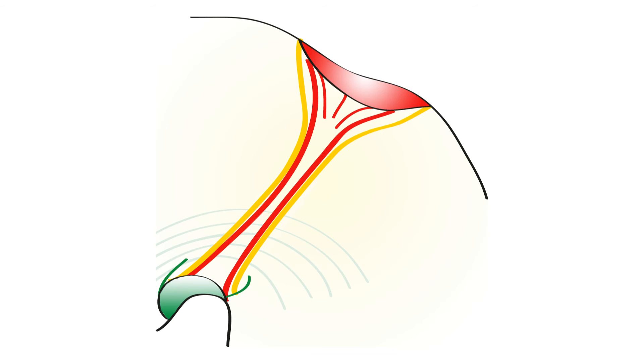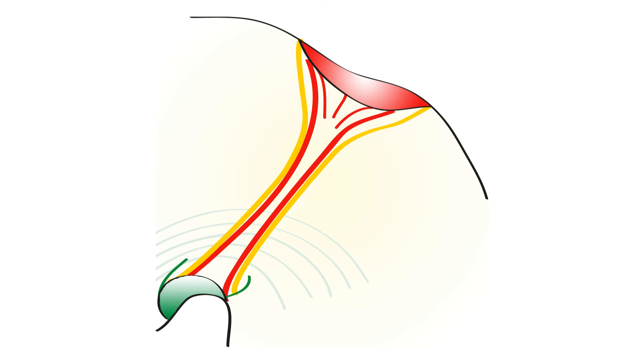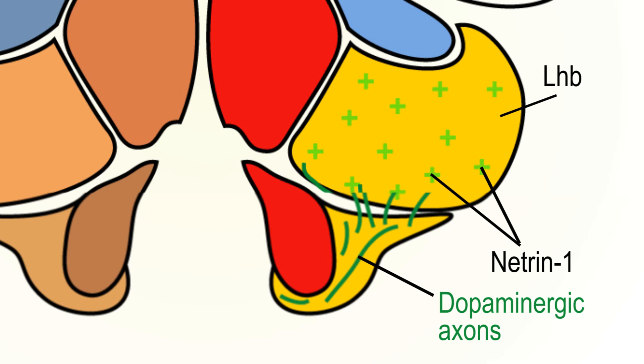Summarizing our results, we found two distinct mechanisms that cooperate to control subdomain-specific innervation of the habenula. First, the lateral habenula sends out efferents that express the cell adhesion molecule LAMP. These LAMP-expressing efferents guide dopaminergic axons and deliver them to the ventral border of the lateral habenula. Upon arrival, subdomain-restricted expression of N1 promotes the entry of dopaminergic axons into the lateral habenula.